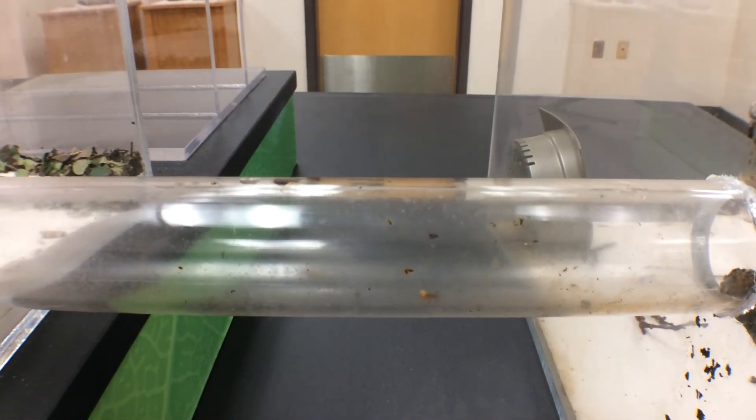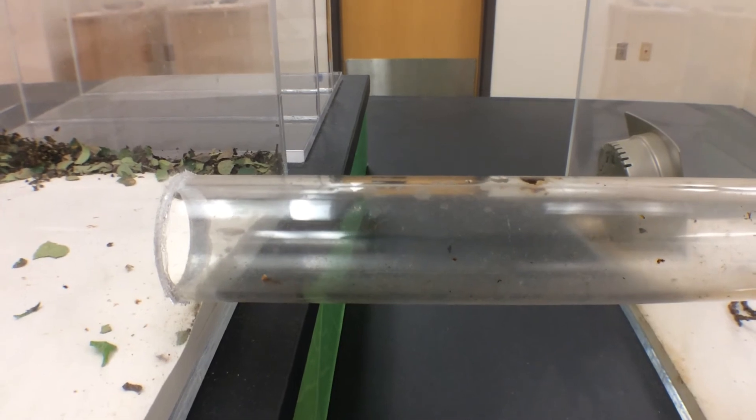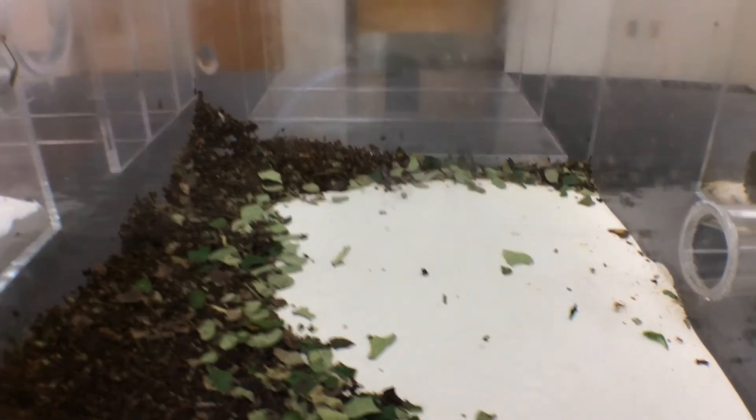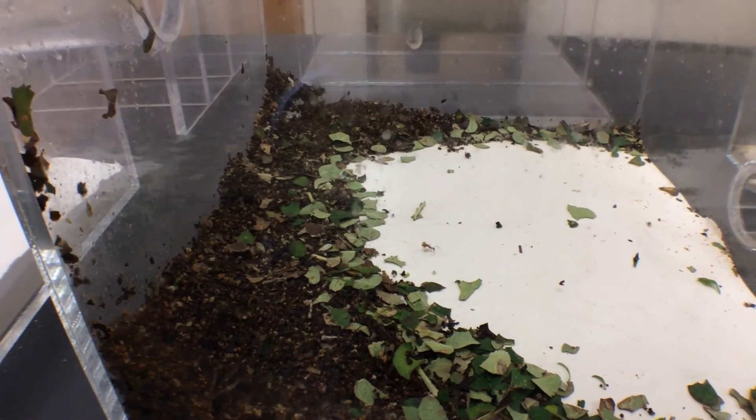When the leaves in the garden are exhausted or can no longer be used, the ants will move them to a waste pile in a dump chamber. They will also move the dead fungus from the nest into the waste pile to prevent fungal disease from spreading to the healthy fungus.